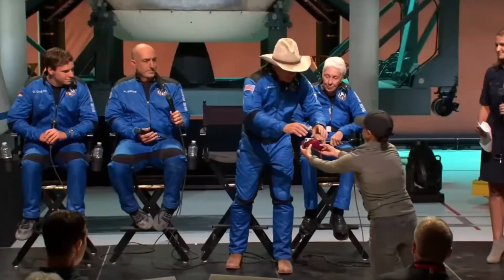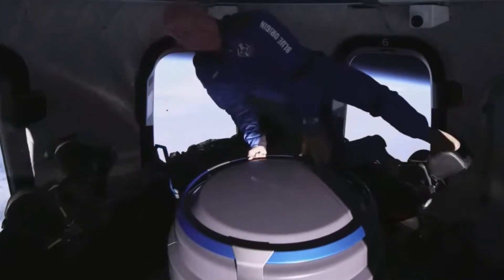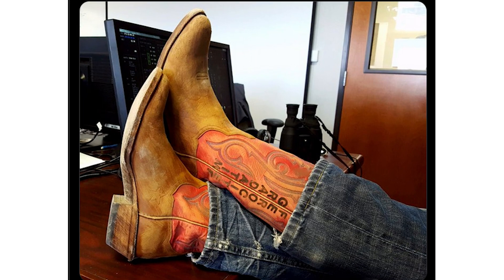Love him or hate him, Jeff Bezos went to space in his lucky cowboy boots for the first Blue Origin crewed flight of New Shepard. The trip only took 10 minutes, but Bezos had been wearing his lucky cowboy boots at nearly every Blue Origin test launch.